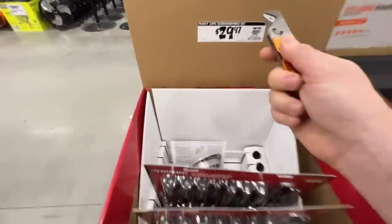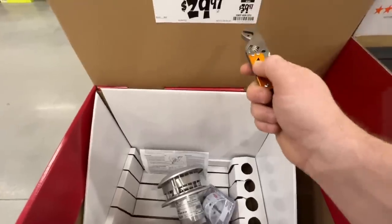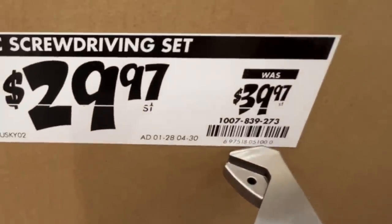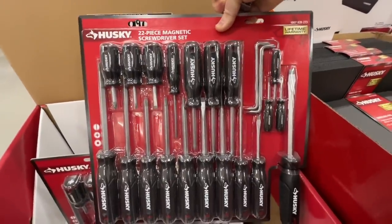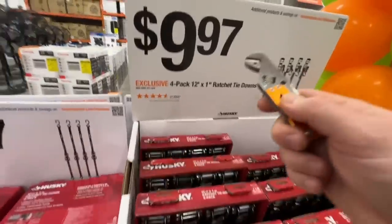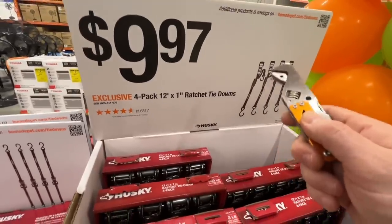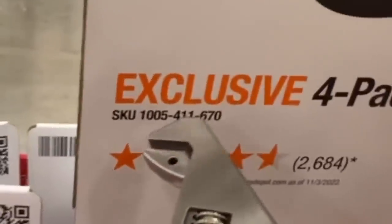Husky has their 22 piece screw driving set, $29.97 right now down from $39.97 — with lifetime warranty. There is your SKU — really nice. Or $99.97 for the 4 pack 12 foot by 1 inch ratcheting tie downs. There is the SKU.